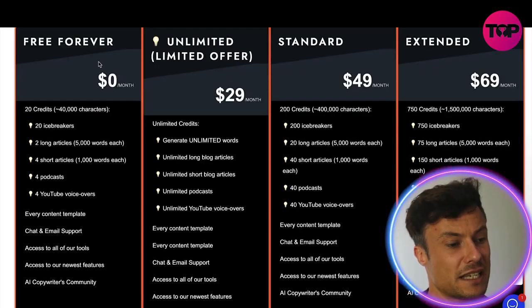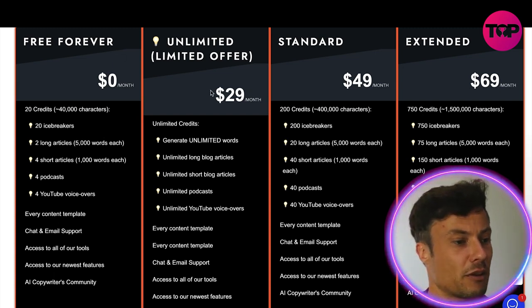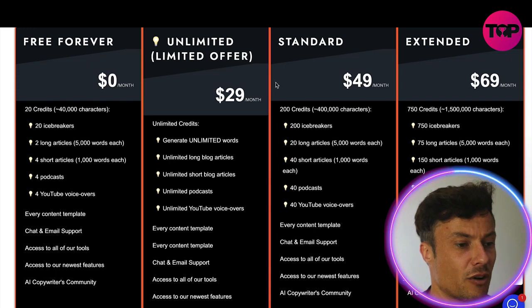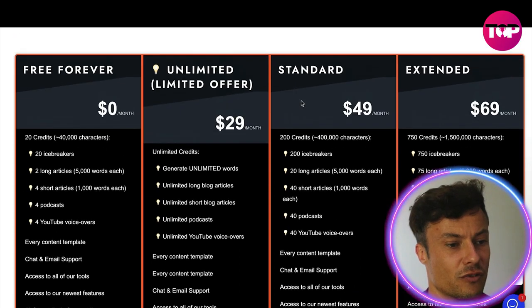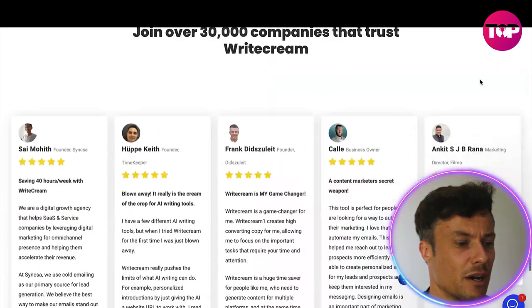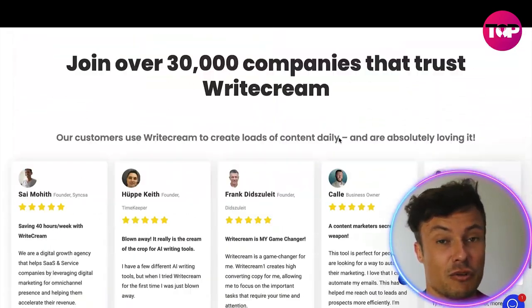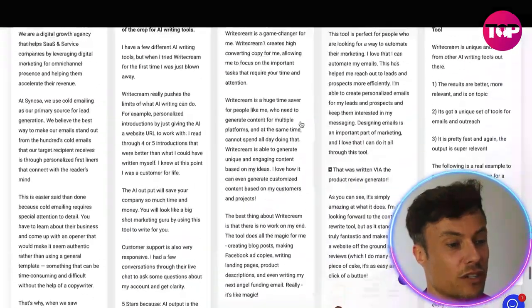Looking at the pricing: there's a free version which doesn't give you much but works as a trial to understand the platform. Then there's the unlimited offer starting at $29 per month, and the more inclusive versions go up to $50 to $70 per month. In just a moment I'm going to show you a way to get all of this for way less money. All the feedback shown here is very positive about the platform.